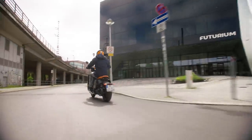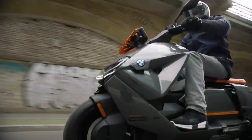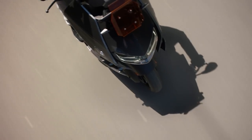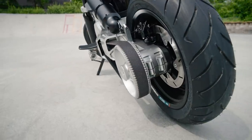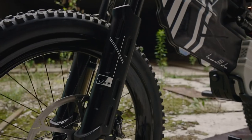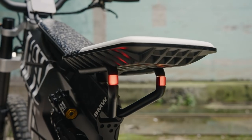It gets loads of the best features from their proper big bikes like the GS and RT, but just in a super convenient, nippy little package. And it's not just the CE04 — there are a couple of other interesting concepts that they've recently announced, suggesting BMW are really leaning into this aspect of electric motorcycling.